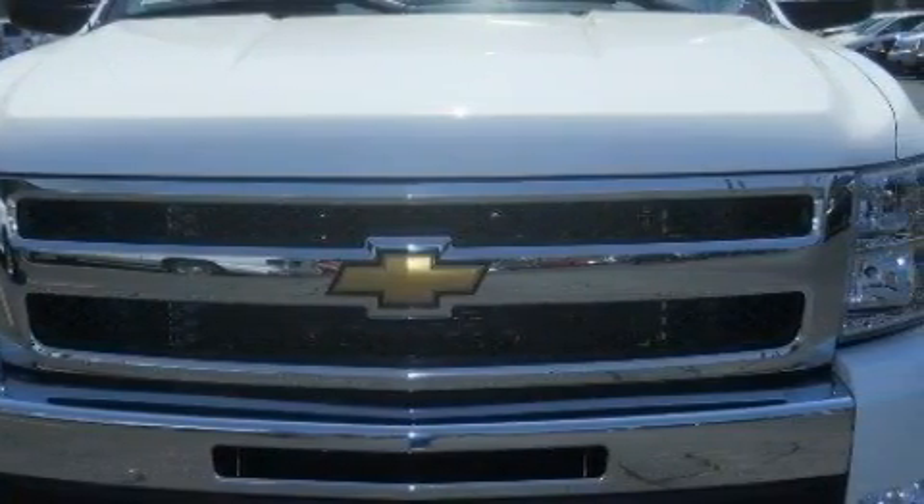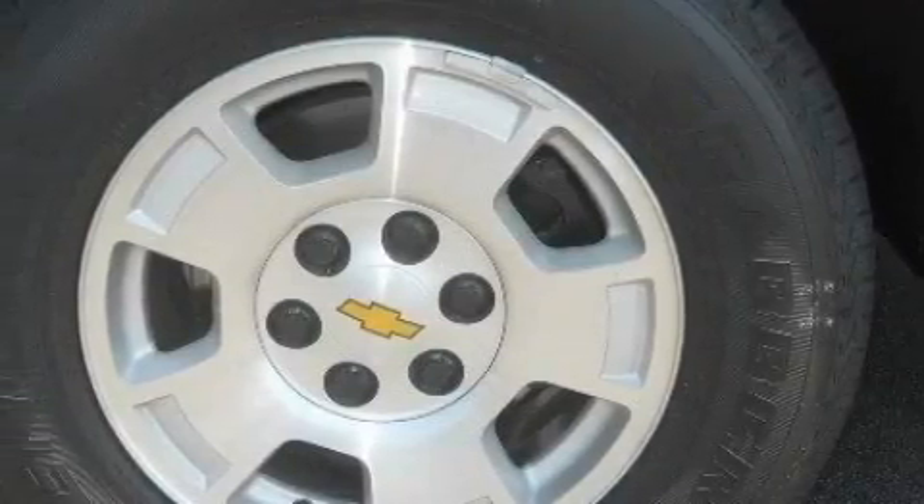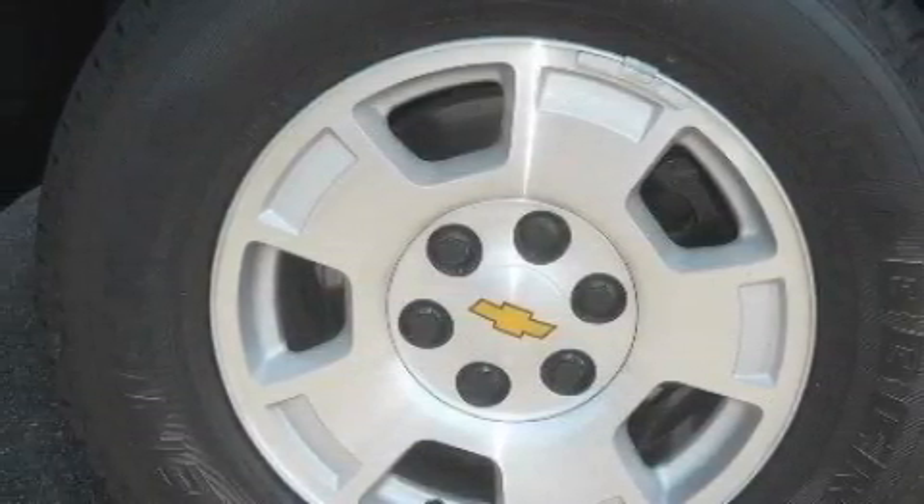The dependable 8-cylinder engine, connected to a 6-speed automatic transmission, has enough power to pull a trailer or cruise around town.